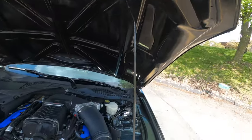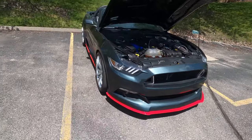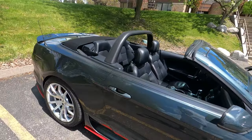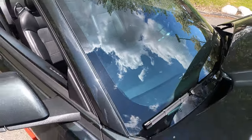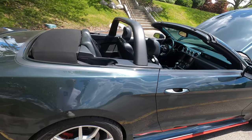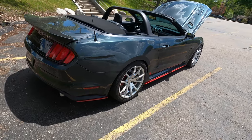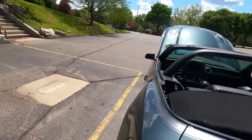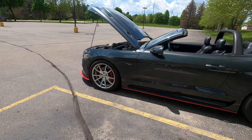The windows are tinted — there's a slight tint on the windshield, maybe 50%, and the side windows are a little darker. Overall, this is a great, unique car in Guard Green with a lot of tasteful aftermarket accessories and a blower — really everything you could want out of an S550 Mustang.